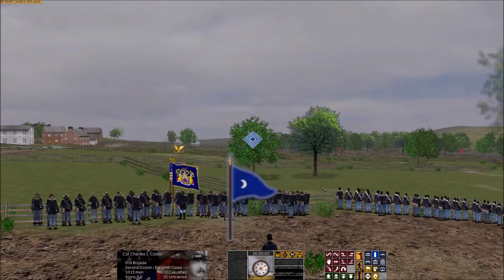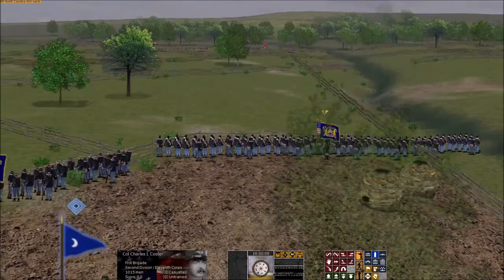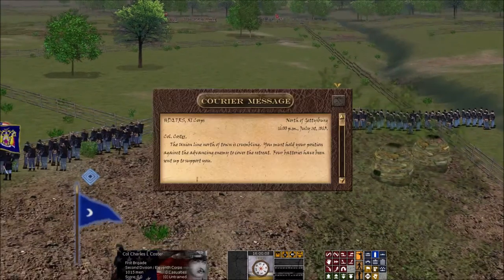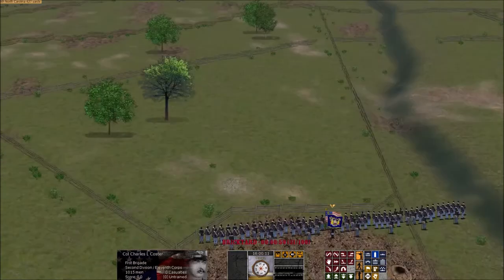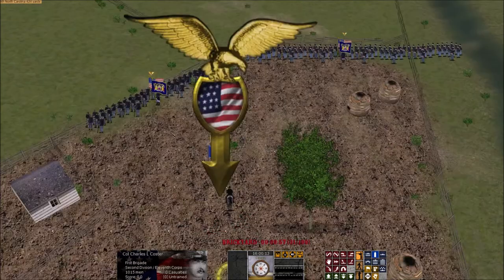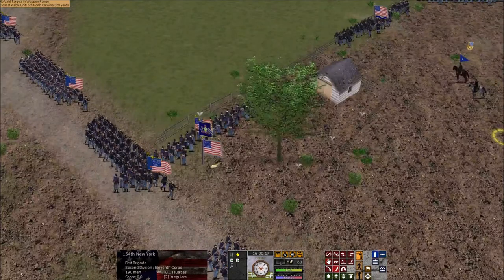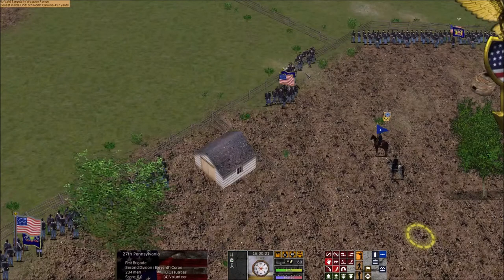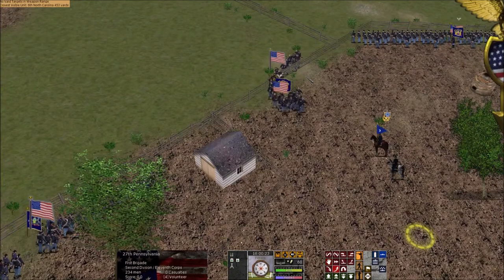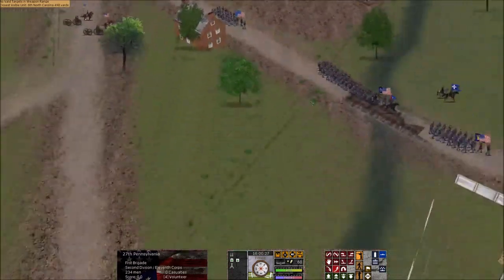The smoke dissipated as the men took up the best position they could along the strong post and rail fence. Then a courier rode up on his lathered and blowing mount, obviously having gotten lost in the smoke looking for his brigade. He gave Coster the same orders: 'General Howard orders you to hold your position at all hazards.' Coster told him sharply to stop sending couriers as they were going to be in the thick of it soon, and sent the courier back to Cemetery Hill.